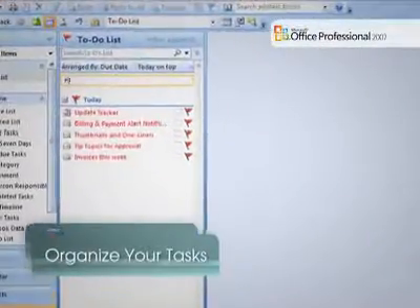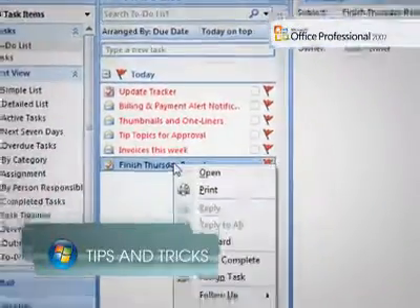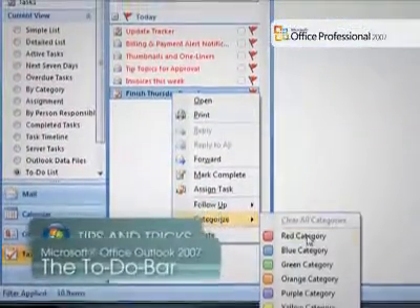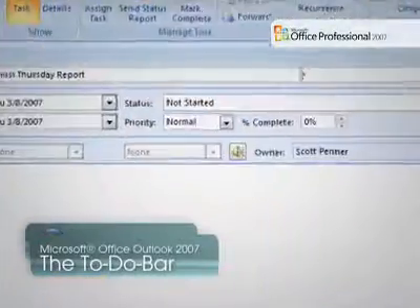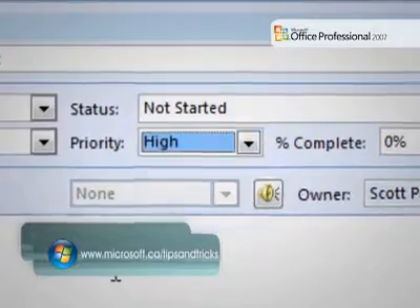You can create new items, edit existing ones, as well as set categories and change the priority of your tasks to help you stay organized and focused. Priorities allow you to specify which tasks are more important to complete than others.